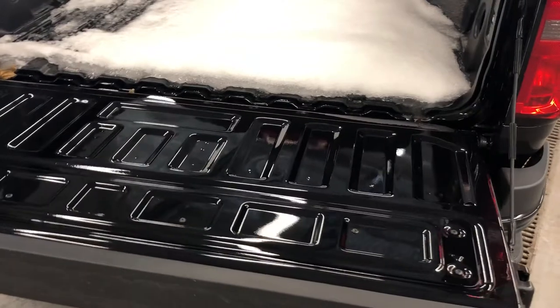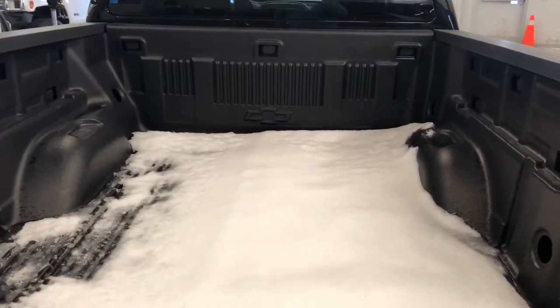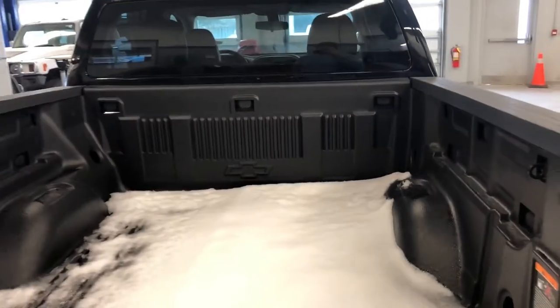Speaking of easy, the easy lift-and-lower tailgate descends nice and softly — doesn't drop with a thud. Here's your cargo area in the bed of the truck. You do have a vinyl box liner, which is really nice to protect that paint. You have hooks and whatnot — you're good to go.